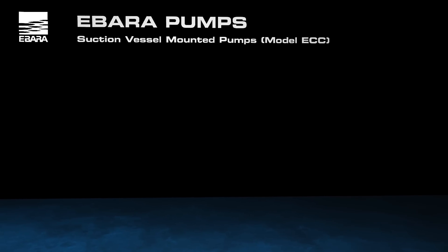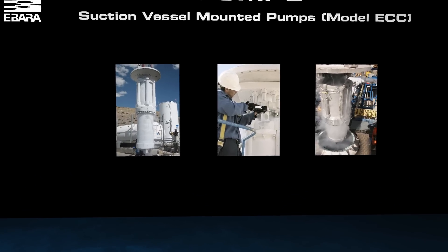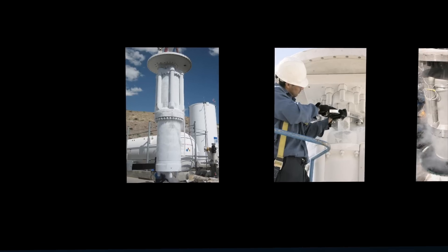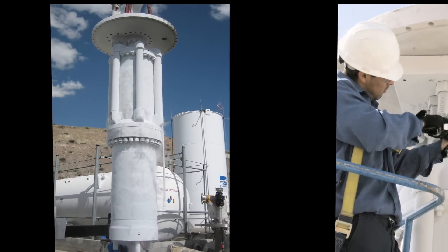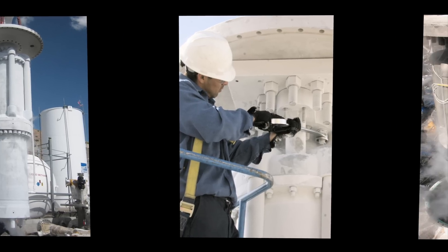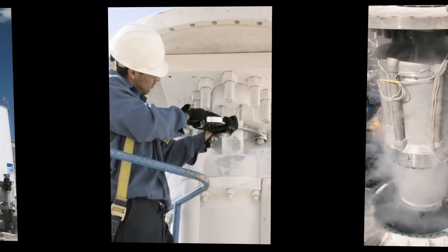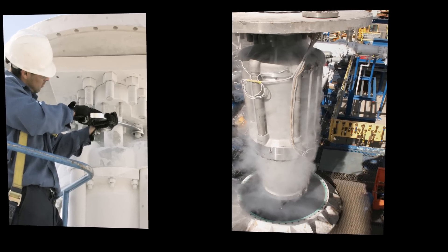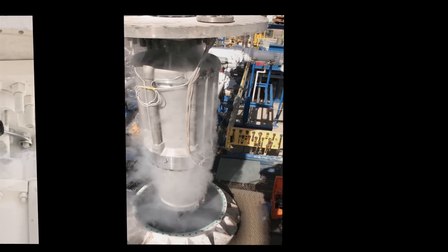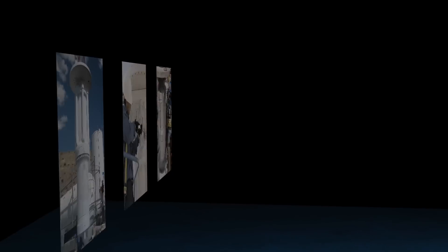Suction vessel mounted pumps are single-stage transfer or multi-stage vaporizer feed and send-out pumps. The entire pump and motor assembly are contained within a suction vessel. This suction vessel is built to the appropriate pressure vessel code for each application, making the installation safe, simple, and reliable. The suction vessel functions as an outer pump casing, fabricated with a suction nozzle, a conduit for electrical cables, and a vent nozzle. The result is a compact, lightweight, uncomplicated installation, having low noise levels and significant safety advantages over conventional pumps.